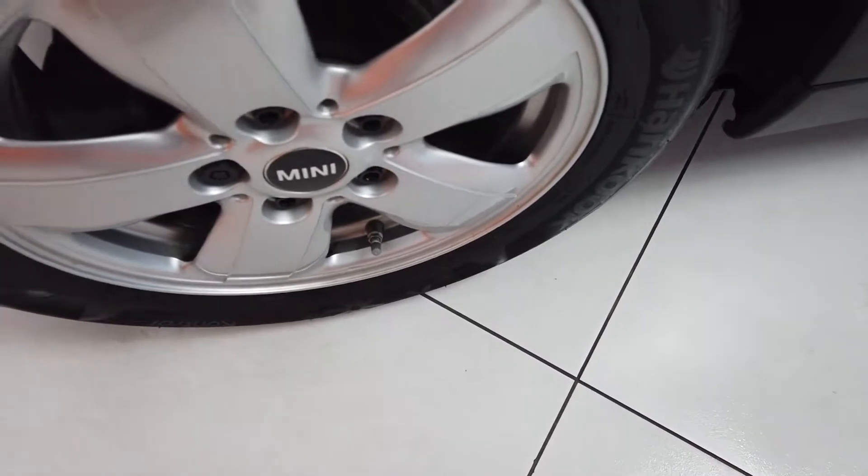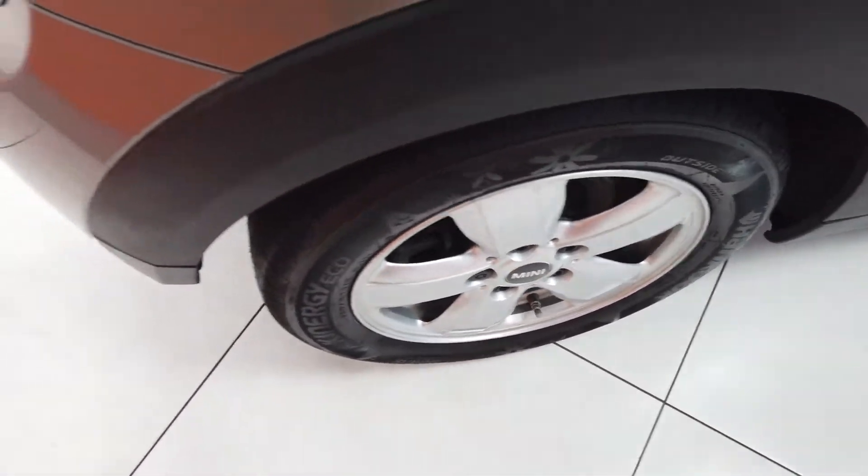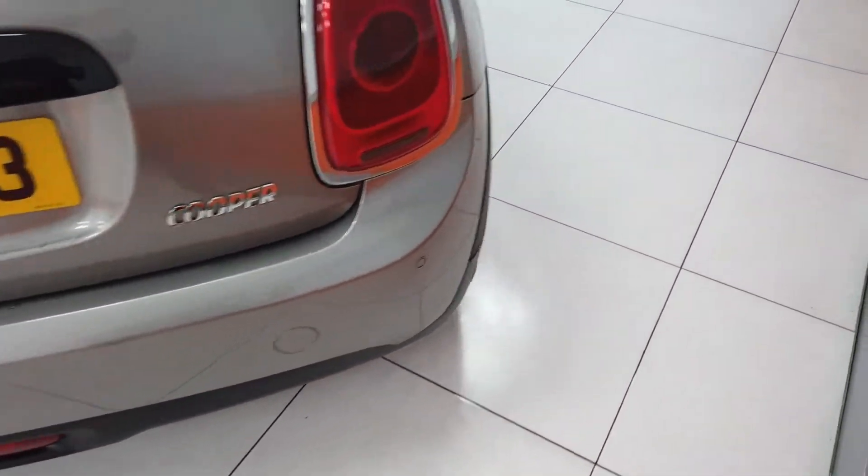That rear wheel is absolutely fine — wouldn't need a refurb on that one. Coming round then to the back bumper, you've got those rear parking sensors as I mentioned, as you can see there. Nice and tidy all round, no problems.